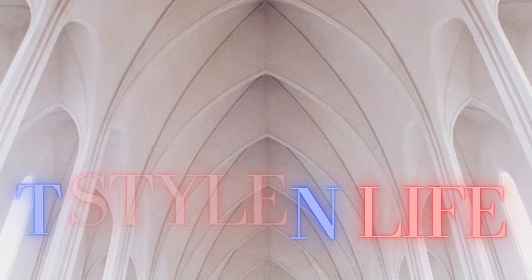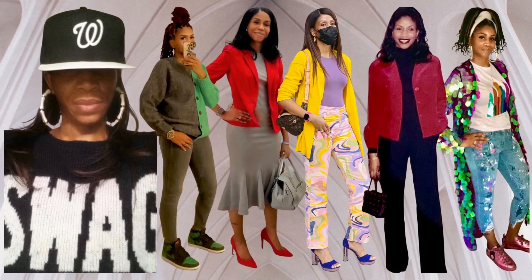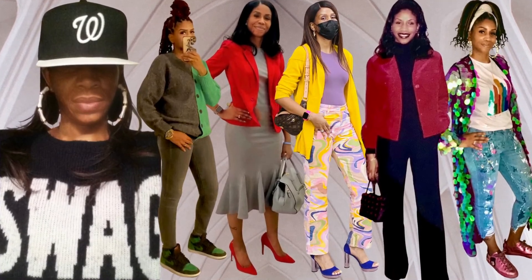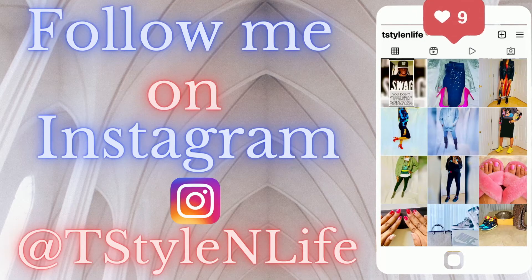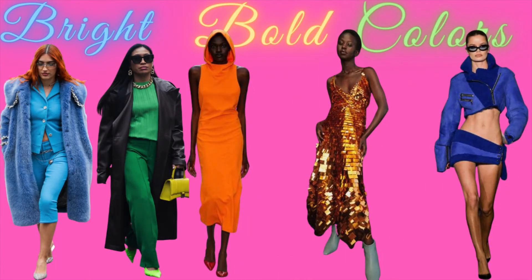Hey guys and welcome back to T Style in Life. In this video I will be talking about the 2022 fashion trends and tips on how to style those trends. If you're new here, welcome — don't forget to hit the subscribe button and notification bell for new videos.